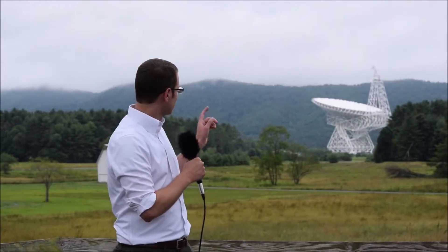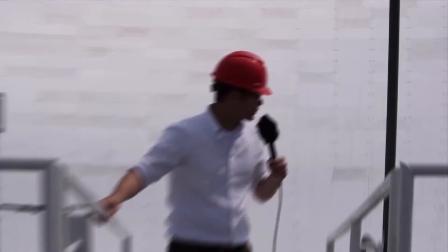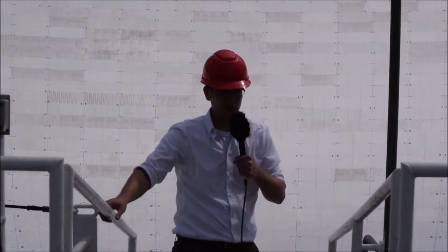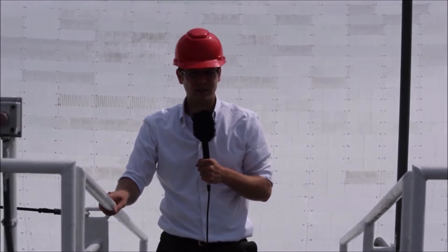We've got access right to the very top, so come on and let's see what we do up there. This telescope looks big on the ground, but up here you really get a scale for how big this structure is. It's almost always in use, operating 24 hours a day, 362 days a year.